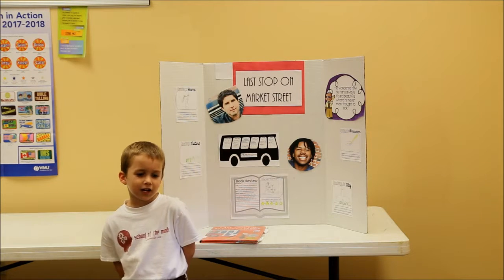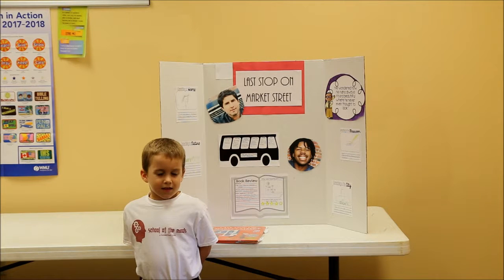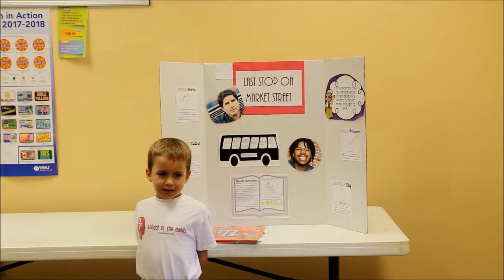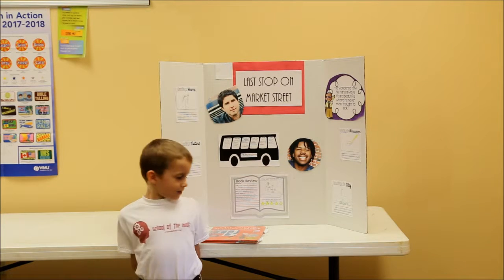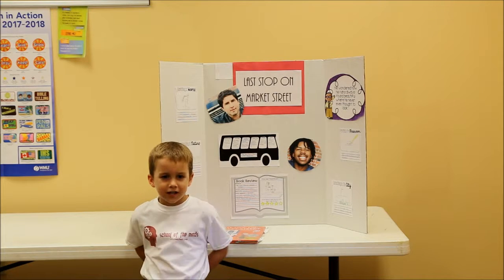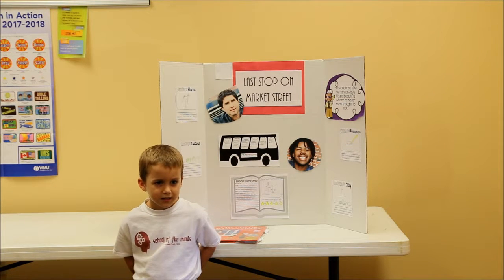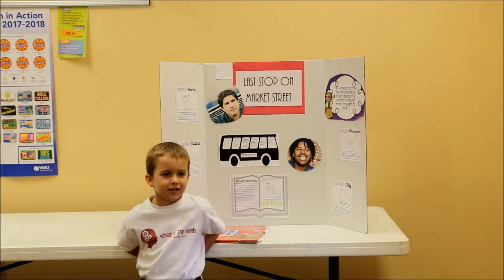I like this book a lot. CJ is the main character and he travels around with his Nana. They ride the bus, and CJ is not grateful for the things he has. His Nana tries to help him see all the beauty around him.